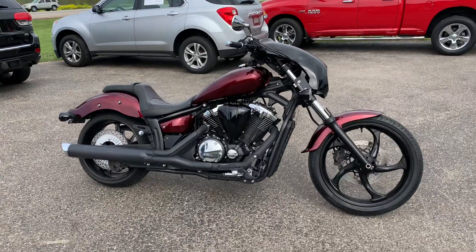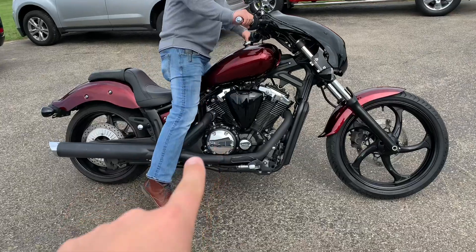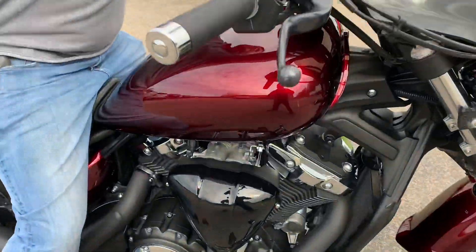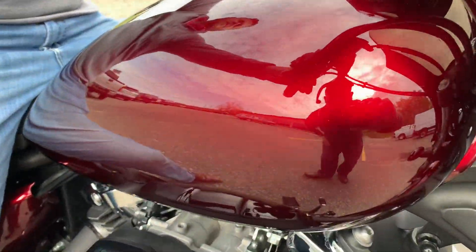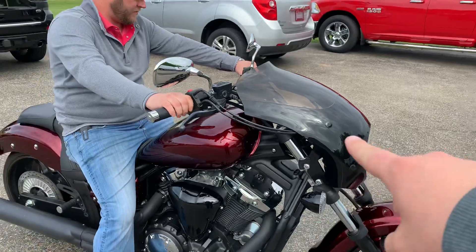I've got a nice one for you today — this is a really special one. This is a 2011 Yamaha Striker, but this is not a color you'll ever see. This is a custom painted brandywine color. You can literally feel the layers on this, plus it's got the smokescreen on it.